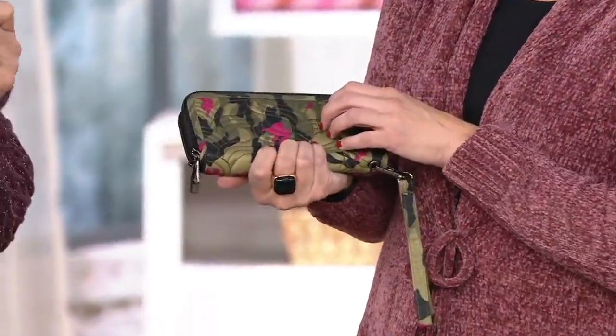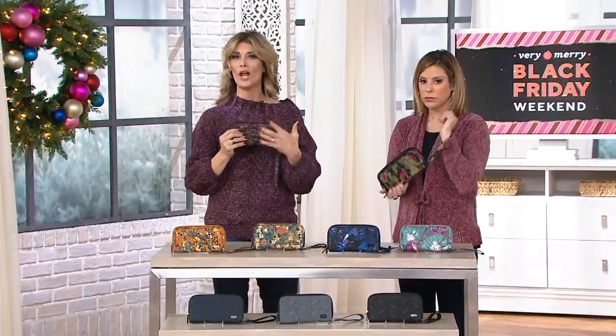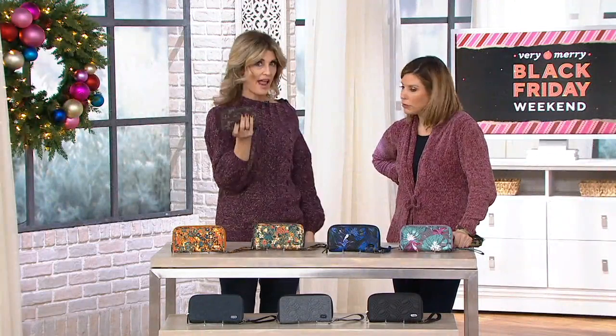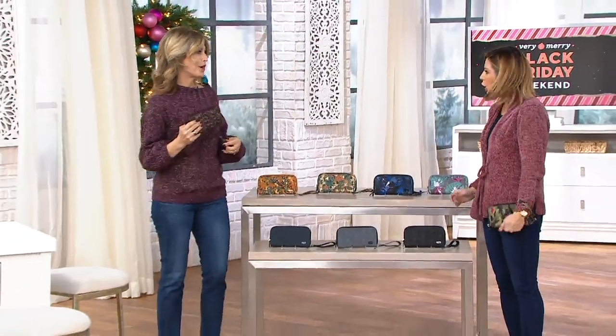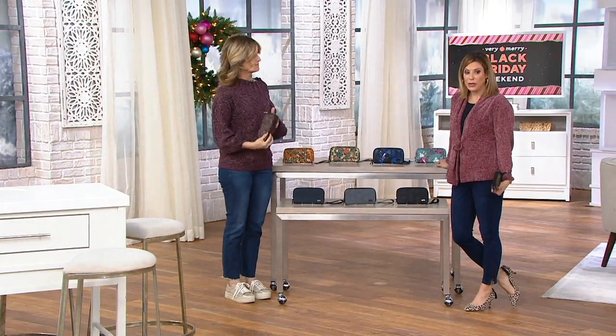It's easy to clean as well — we want you to live with your LUG and take it everywhere without worry. Just spot clean; it's very durable, very lightweight, and easy to carry. I love having the option to wear it around the wrist — it feels more secure — but it definitely works as a clutch too. It's serving its purpose as a wallet.